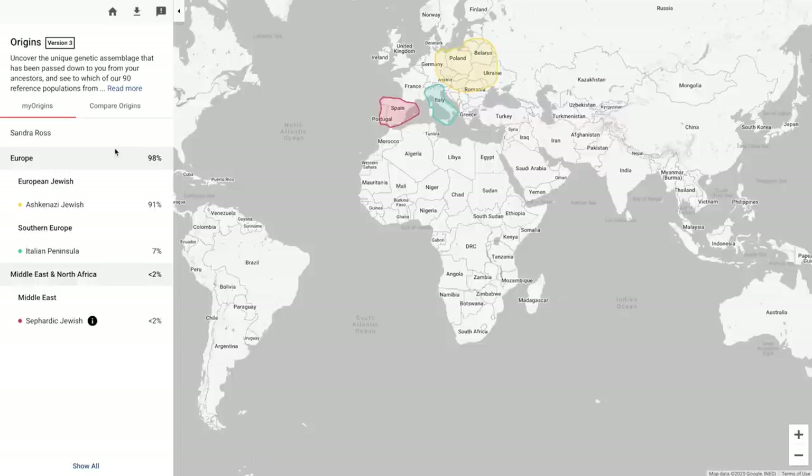Now let's look at my mom's results. Based on the family tree, we would expect about 15% Sephardi ancestry for my mom. Let's see if Family Tree DNA picks up on it. Here we have the results — and yeah, they're picking up on some of that Sephardic Jewish. But then we see Southern Europe as well, she also has Italian peninsula at 7%. Which is really interesting, because if she had 7% and my dad had 6%, and I didn't have any, that means I didn't inherit any Italian from either of my parents. And from there we see Middle East and North Africa, Sephardic Jewish, just under 2%. So they are picking up on the Sephardic Jewish. It's possible my mom only inherited 2% when we would expect about 15%, because recombination is just so random.